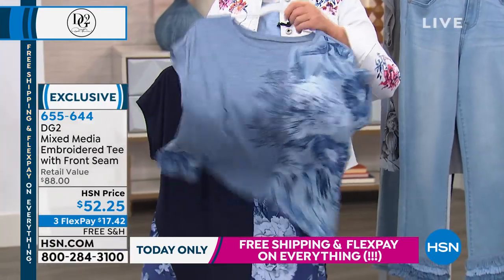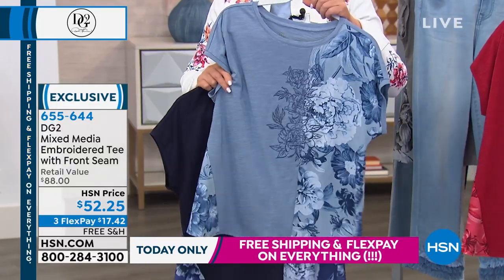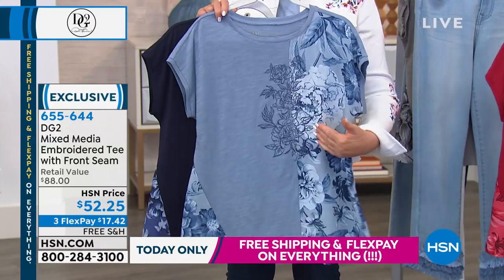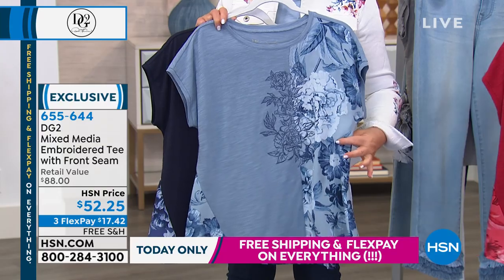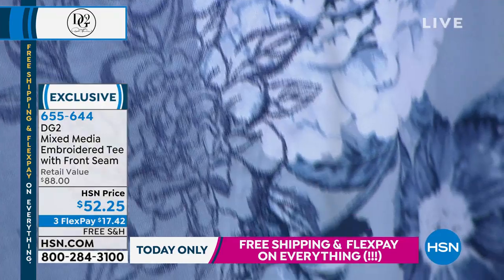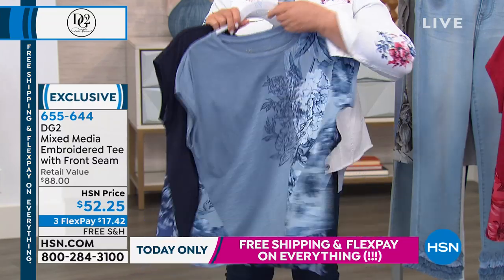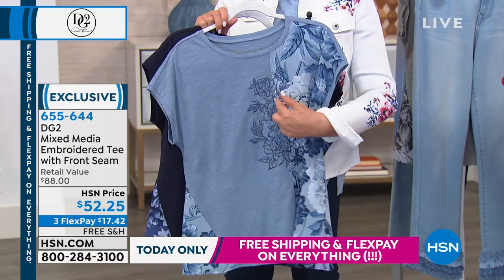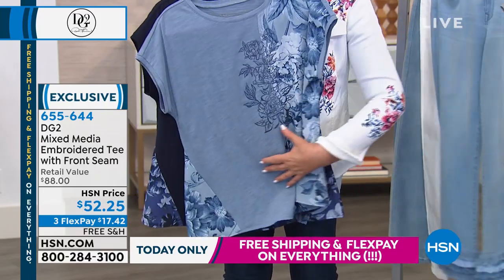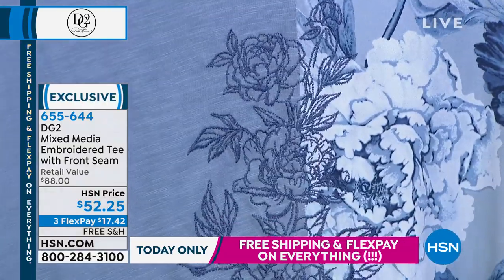You guys love what we call mixed media. This is a beautiful combination of a cotton rayon knit — we all know how that moves and flows — and a CDC, a crepe de chine. It has a gorgeous print all the way down and in the back. This is pure artistry. Combining the two, you've got side gussets that make sure you've got absolutely no pull across the middle, plus beautiful embroidery.